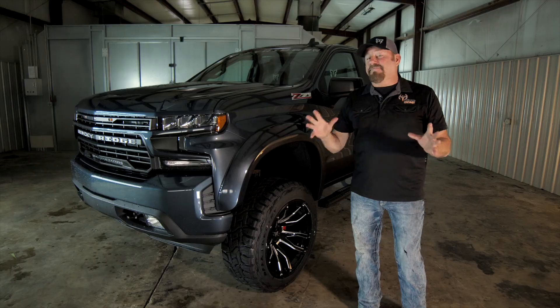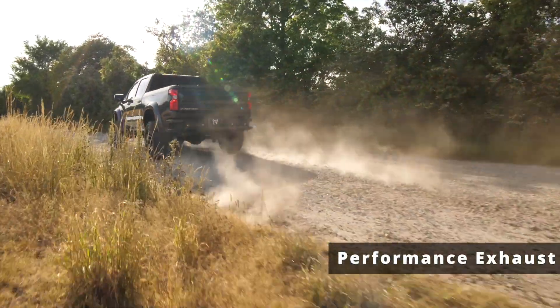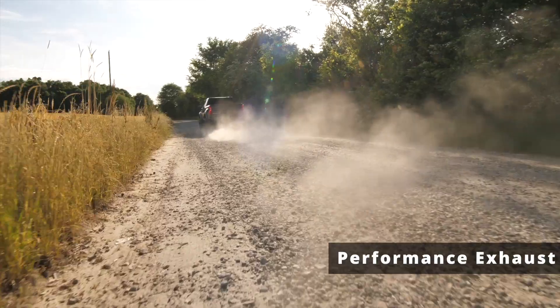Now maybe my favorite upgrade of all is the performance exhaust. The rumble out of that baby will make you say, hey y'all, watch this.